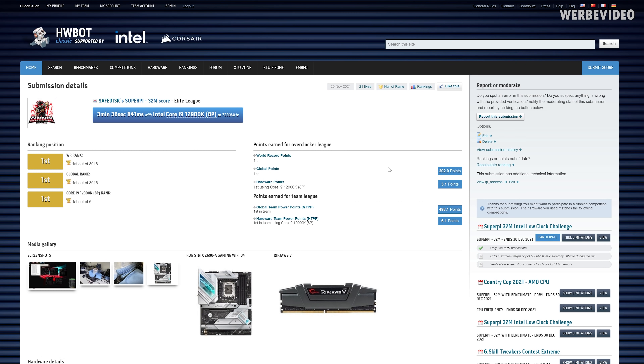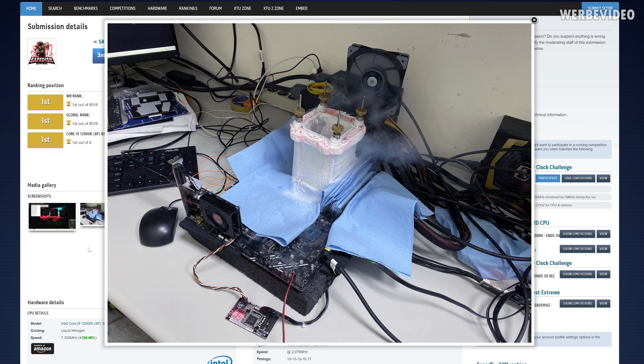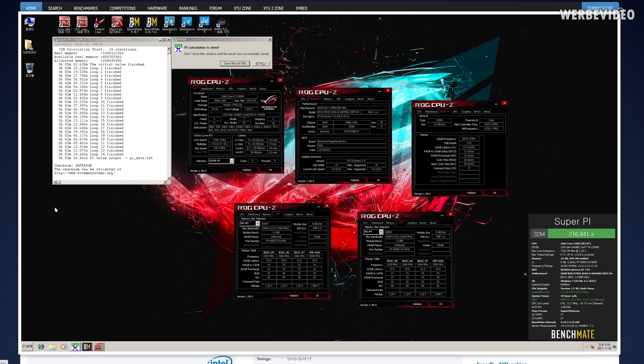Before we get to those results, let's talk about an interesting result from Safedisk, who is the in-house overclocker from Asus. He broke the SuperPi 32M world record last week with the 1200K clocked at roughly 7.3 GHz, but he was running DDR4 — using the Strix D4 board at 4150 mega transfers C12. The previous record was on DDR5, and this shows that heavily tweaked DDR4 can in several ways still outperform DDR5.